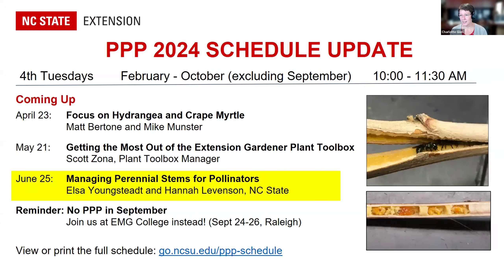Our June speaker update: Elsa Youngstead and Hannah Levinson, both at NC State, will be joining us to talk about managing perennial stems for pollinator habitat. They and Master Gardener volunteers across the state have been involved in a study for several years looking at how pollinators use stems to nest, lay their eggs, and overwinter. They'll share results and recommendations. We will not have a Plants, Pests, and Pathogens webinar in September — we'll be having Extension Master Gardener College in Raleigh instead.